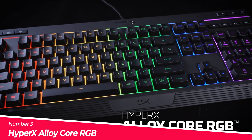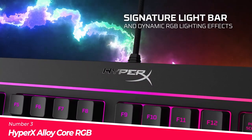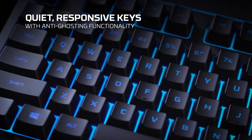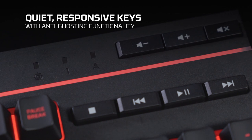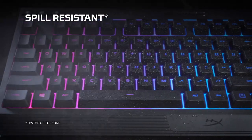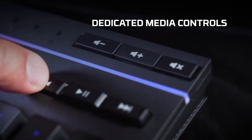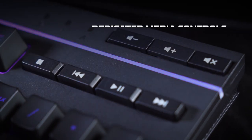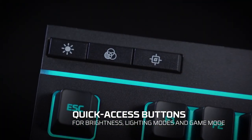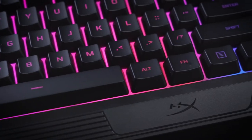Number 3: HyperX Alloy Core RGB. Signature light bar and dynamic RGB lighting effects allow you to personalize and bring to life your battle station with 6 preset LED lighting effects. Solid frame for long-term durability and stability. Key rollover allows you to press multiple keys at the same time, and each keystroke will register and be executed exactly in the order you pressed it, with no keystrokes lost due to simultaneous signals. The keys are also silent.